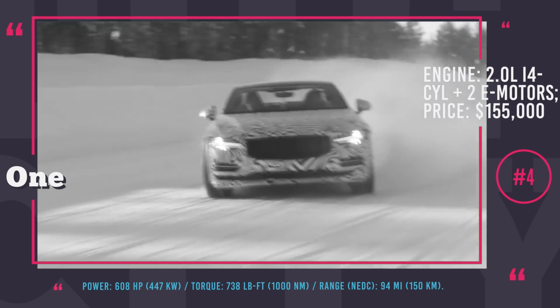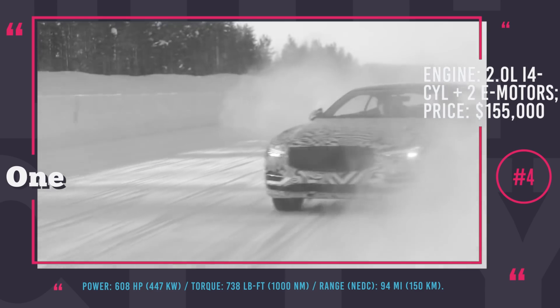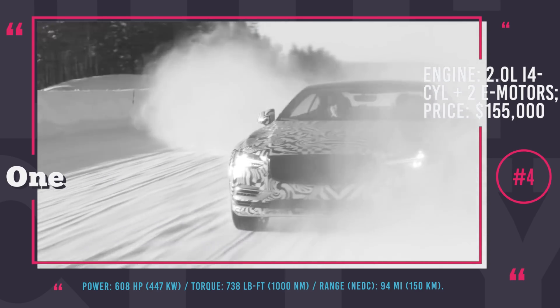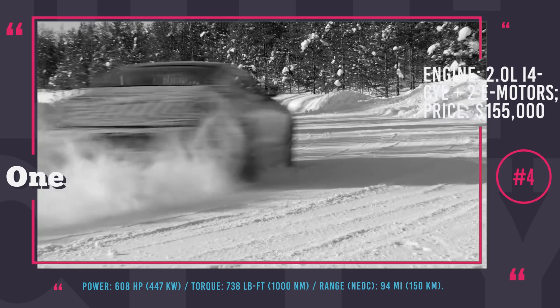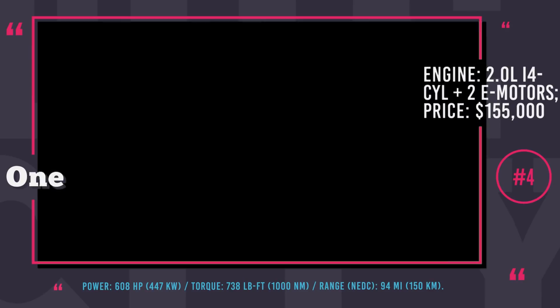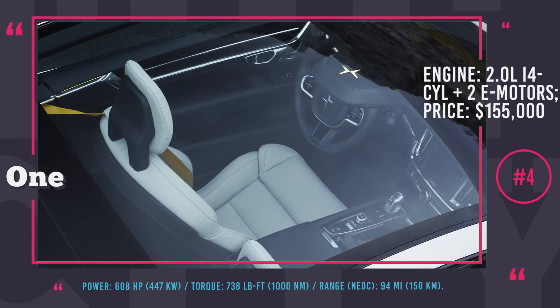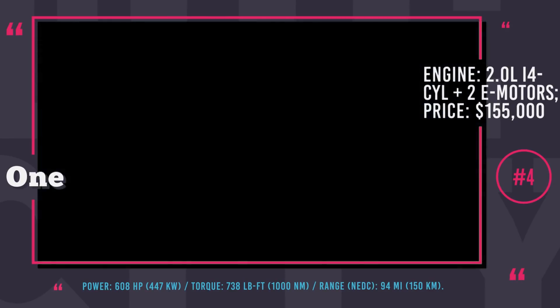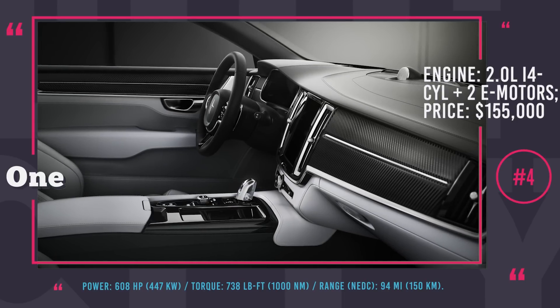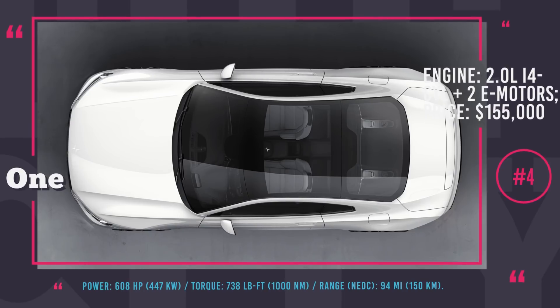Combined power output is rated at 608 hp and 738 pound-feet of torque. Polestar has three battery stacks with a total capacity of 34 kWh, which are distributed to achieve an almost ideal 50-50 weight distribution. The electric range reaches 94 miles on a charge, letting the supercar travel further than any other conventional plug-in hybrid today. The rest of the performance package includes electronically controlled suspension, torque vectoring differential and Akebono brakes.